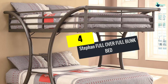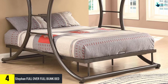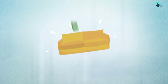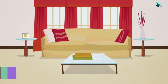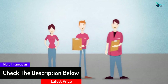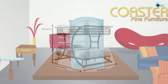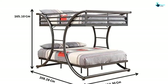Moving on, at number 4 we have the Stefan Full over Full Bunk Bed. Both beds are available in full size. The beds are framed by metal, which adds durability to the product. This bed is suitable for kids as well as adults, and mainly solves the problem of space. Only one color is available. The upper bunk contains metal slats that ensure safety, and the finishing color is gunmetal, which is a classic choice. Both bunks can handle a weight of around 400 pounds.